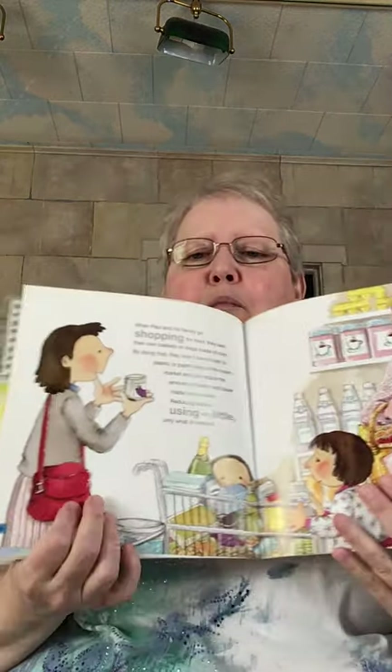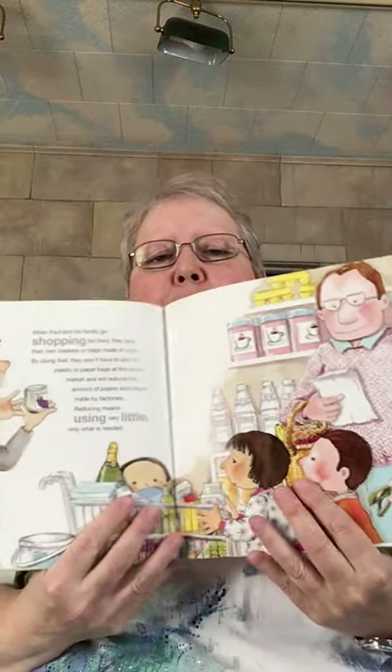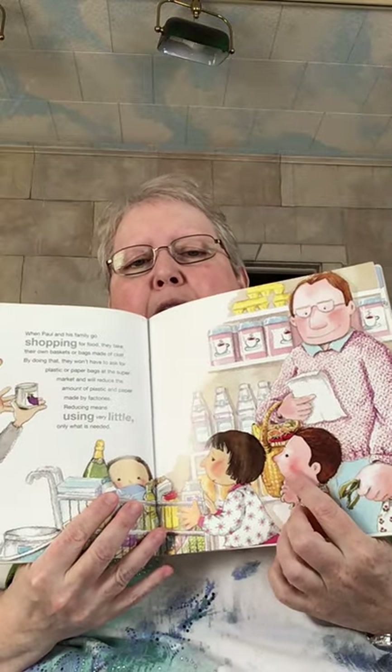When Paul and his family go shopping for food, they take their own baskets or bags made of cloth. By doing that, they won't have to ask for plastic or paper at the supermarket and will reduce the amount of plastic and paper made by factories. Reducing means using very little — only what is needed. You can see they have their own bags. Well, mom has her purse but it looks like dad has the bag. I'm going to try to get better with that because I'm not great at that.